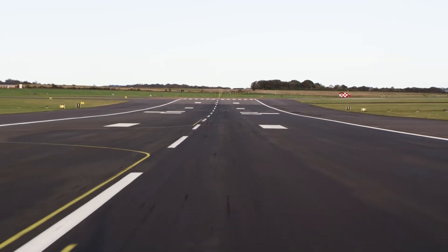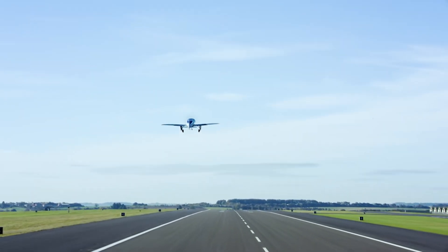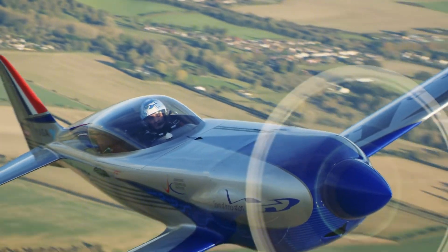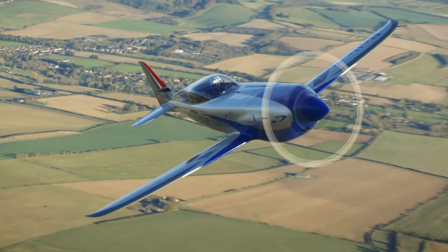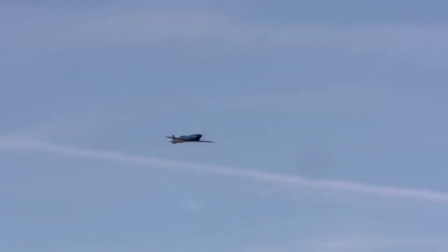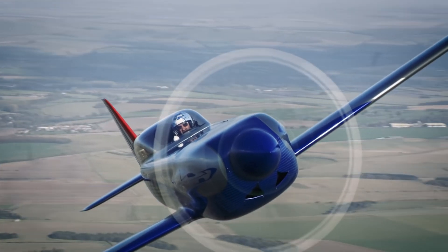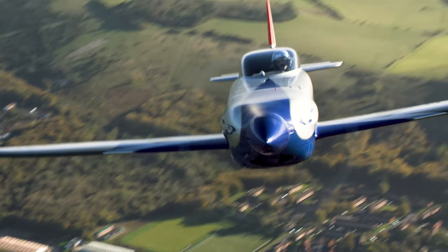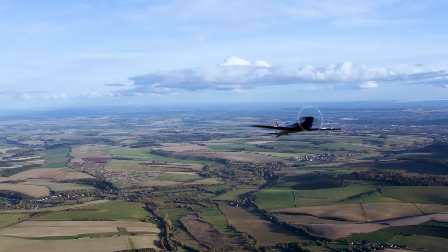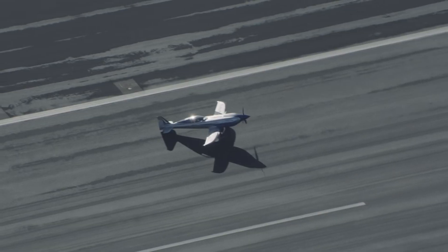What makes the Spirit of Innovation so special? It's not just the speed — it's the technology behind it. It has a super powerful motor like the one in a really fast sports car, designed to deliver maximum performance. It runs on a battery so big it could charge 7,500 smartphones. The propeller spins super fast — twice as fast as your washing machine — which helps the plane achieve its incredible speeds.